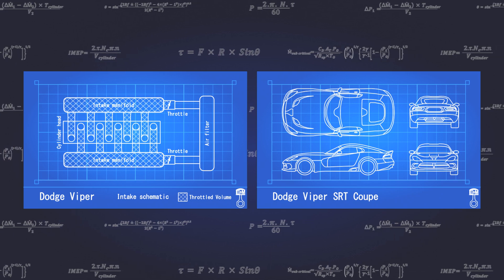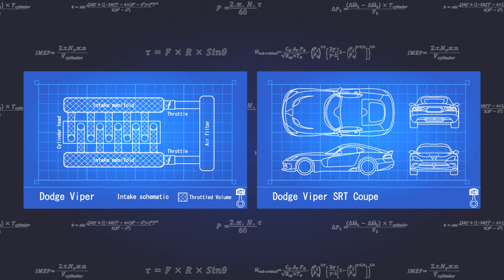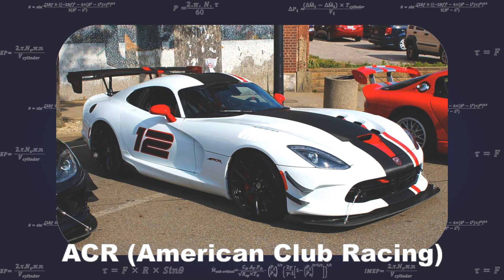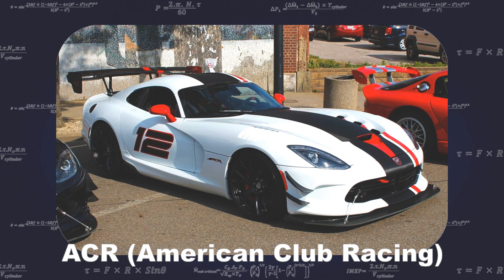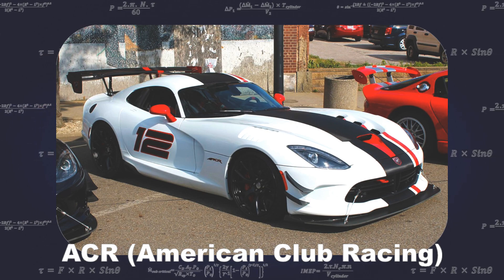The slowest Viper still has a 0-60 time of 4.5 seconds, with the fastest taking just 3.5. Of all the various Viper models, the fifth generation American Club Racing, or ACR, is the fastest, holding 29 lap records to date.